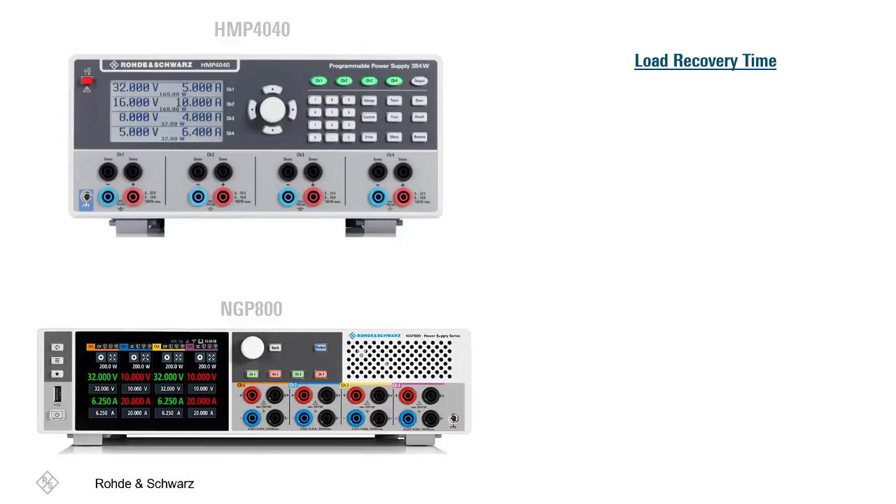Another difference to point out is within the load recovery time, which is essential in handling load changes. The HMP has a load recovery time of less than one millisecond, while the NGP boasts a load recovery time of less than 400 microseconds.